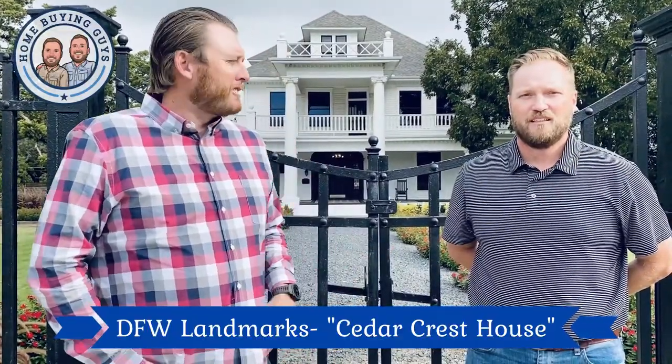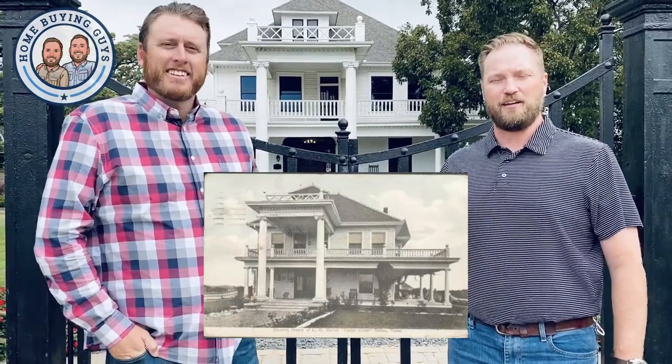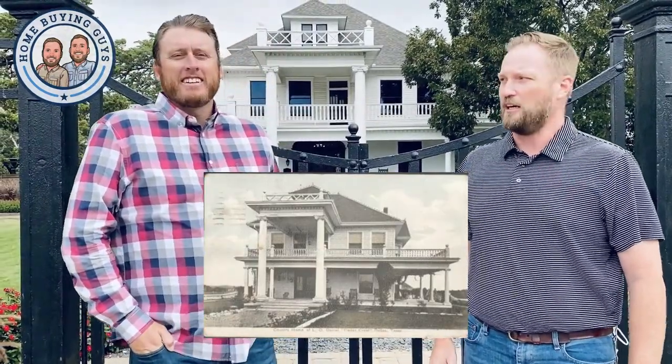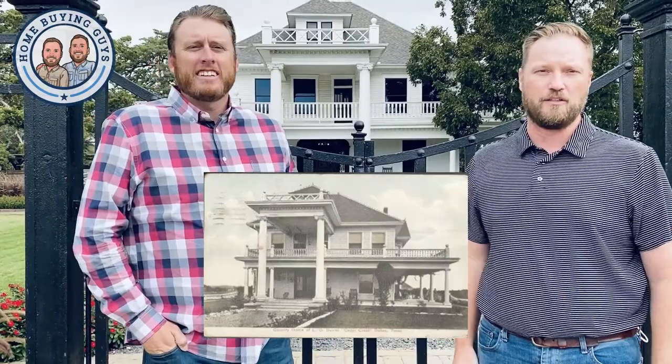Adam, tell him a little bit about this house. So this is the Cedar Crest house built in 1905 by a guy named Lark Owen Daniel. I can't remember what business he was in, but he built this beautiful house. He actually owned it until the 80s and then sold it, sat vacant, and now a law firm owns and operates it. They remodeled and restored this entire building.